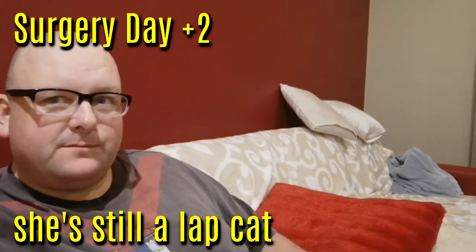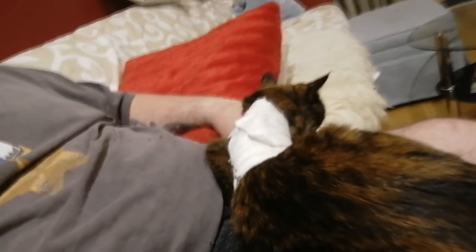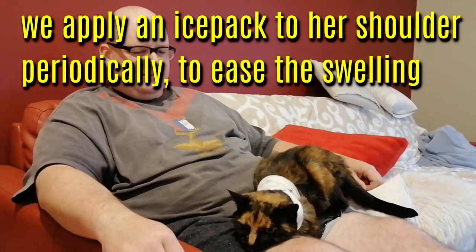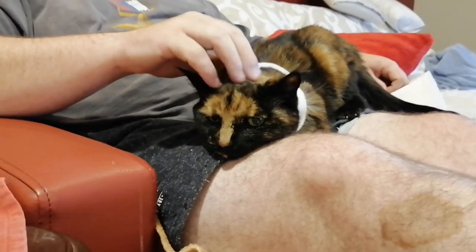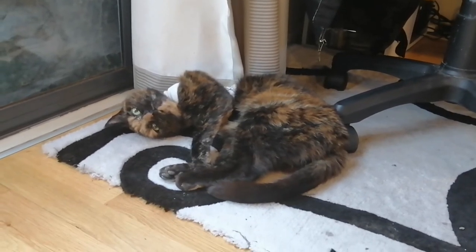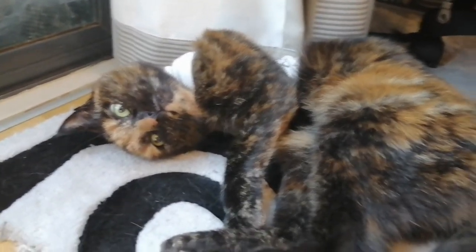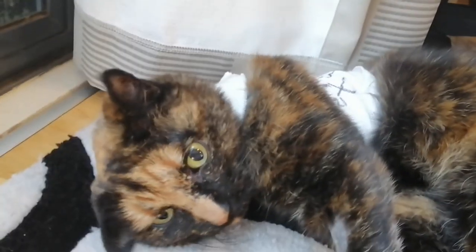Surgery day plus two and she's returning to some level of normality. She wants to sit on my lap — she really wants to be on my lap, she climbed up, she's been sitting here. She's finding it a bit weird though, because there's no leg on this side. Look at you, slowly coming back to normal. You alright? A bit of a weird look in your eyes.